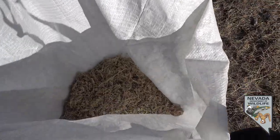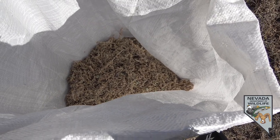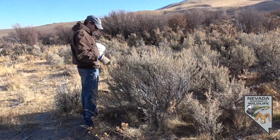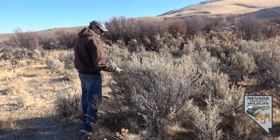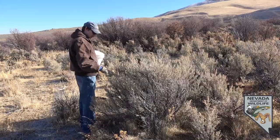We usually seed sagebrush at a rate of about a pound per acre, sometimes two pounds an acre. These targeted areas, although small acreage, are critical for wildlife species such as mule deer and sage grouse — sagebrush obligate species — and getting these seeds on the ground is essential.